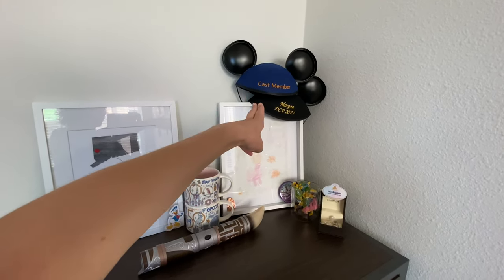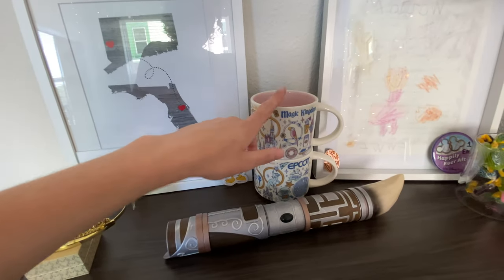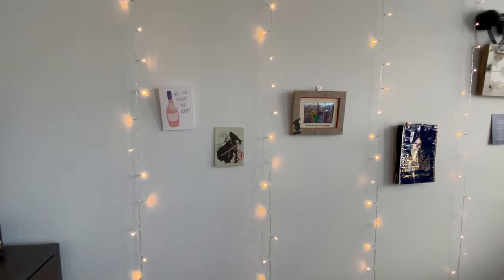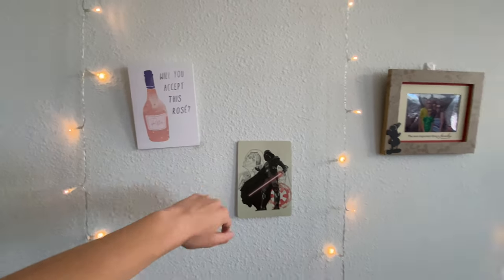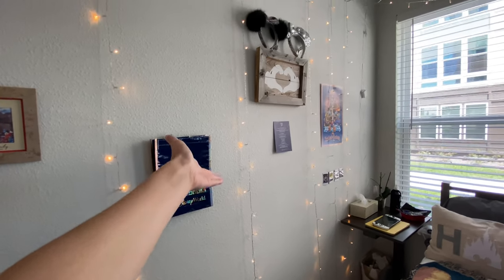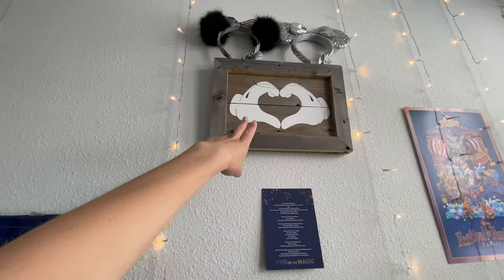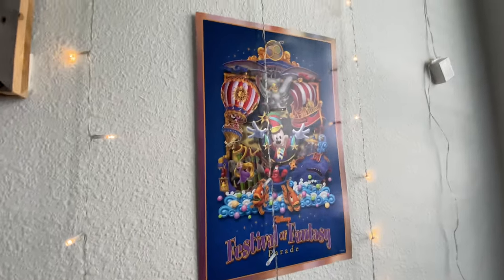I have some ears over here — they're a pain to display so I haven't touched them. I have the Starbucks cups, the Magic Kingdom and EPCOT ones, mainly as decoration. I have some wall art on this side — this was my Valentine's Day gift from Natalie. I hung up a bag because it's really cute and has all 50 characters on it. Then over here is a sign from when we first became cast members.